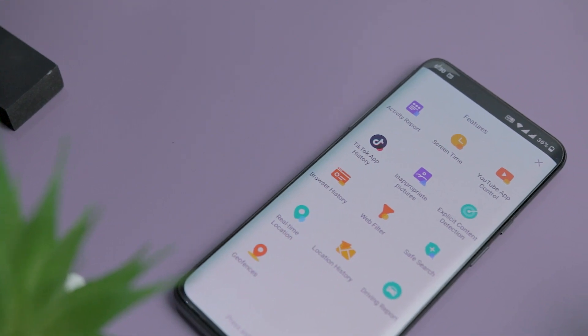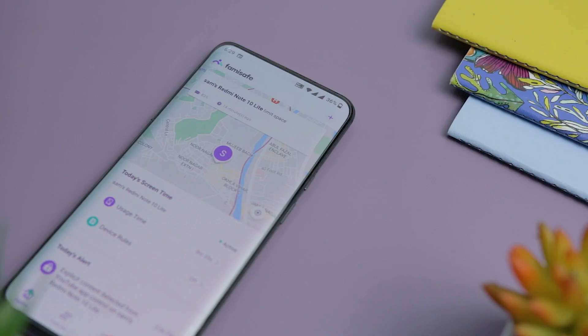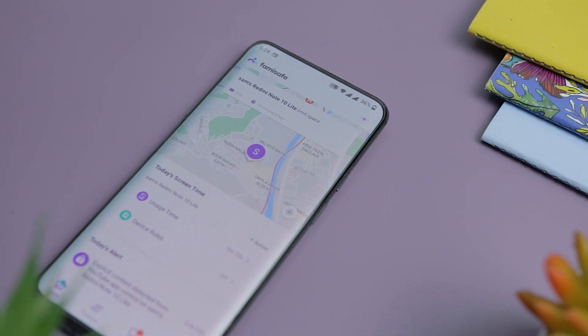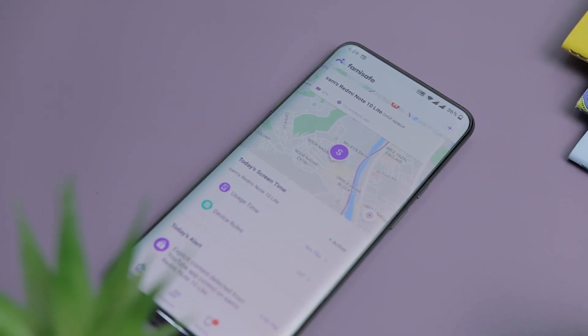Regarding these amazing features, Famisafe offers tons of useful features like detection of explicit content, web content filtering, screen time tracking, YouTube control, location history, and much more — all of which will help you keep your kids safe. After analyzing each and every aspect of this app, one thing is certain: it is one of the best monitoring apps available. Not only that, but Famisafe is also really inexpensive compared to its competitor apps, so it can even be purchased by someone going through financial struggles who still needs to keep an eye on their kid.